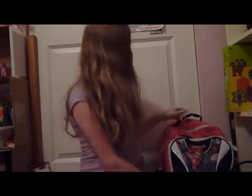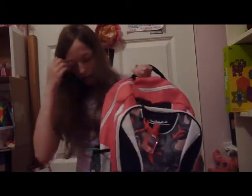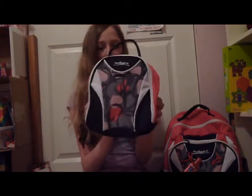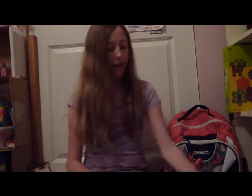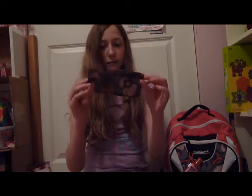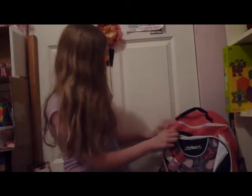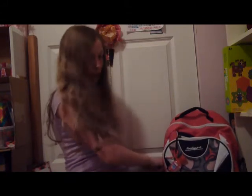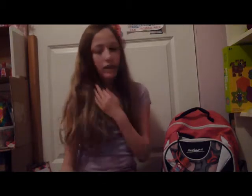Now my backpack — this is what it looks like. It's got a little hand sanitizer on it and some little clips. My backpack came in a set from Staples. It came with this lunchbox, a snack pack, and this zipper pencil pouch. The pouch has a pocket here, here, and here, and it has two water bottle pockets.